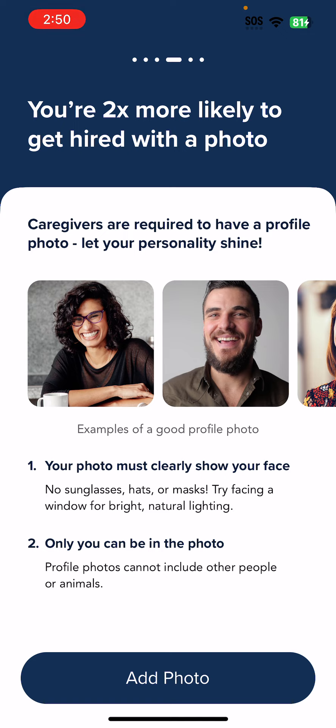Try facing a window for bright natural lighting. Only you can be in the photo — profile photos cannot include other people or animals. These are examples of good photos.